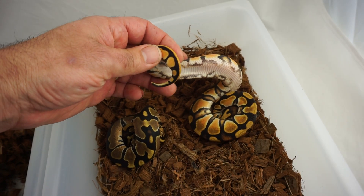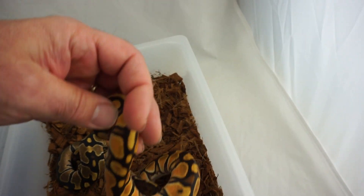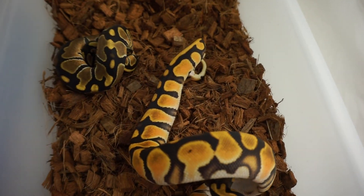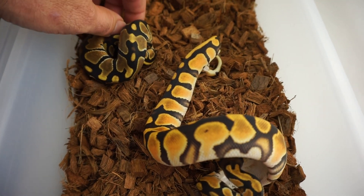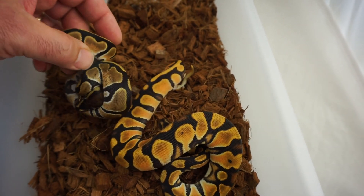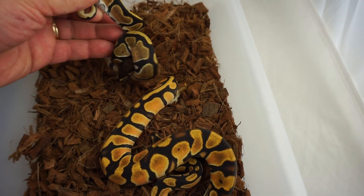This is a single gene High Intensity Orange Dream, no doubt about it — and it looks like a super, better than a lot of supers. This is actually an Orange Dream Het Ultramel. Came from a Super OD, so there's no question.